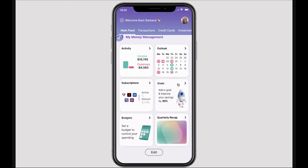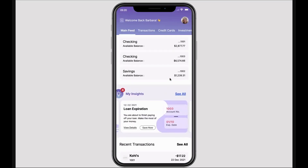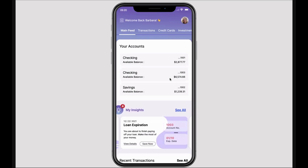We also provide virtual goals functionality in which customers can set up a new goal. They can avail themselves to automated funding methods such as Roundup and pay-yourself-first functionality, in which we contribute directly from each of their salary deposits directly into their goal. Hopefully, this gives you a good taste of what Personetics can do both for driving product cross-sell and upsell, deposit increases, and financial wellness for your customer base.